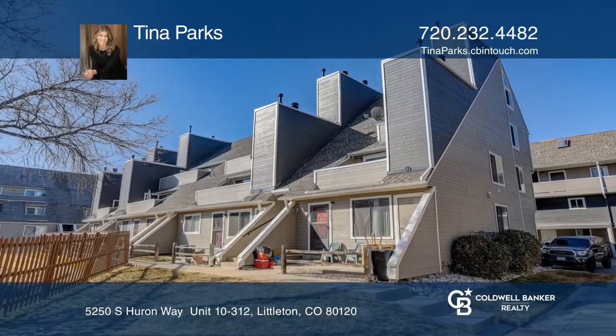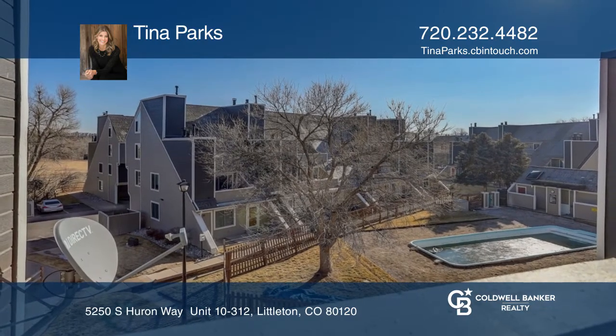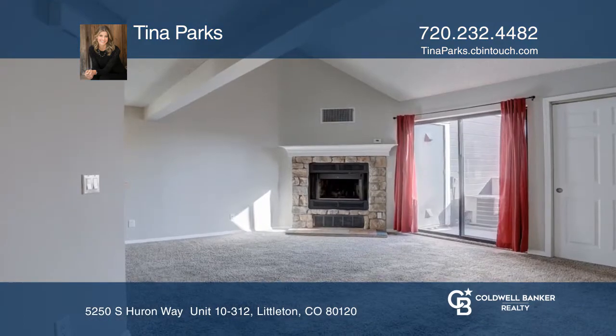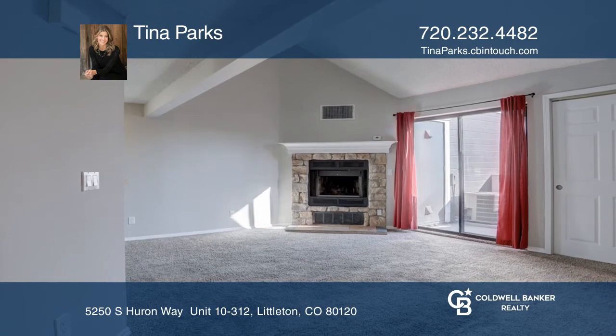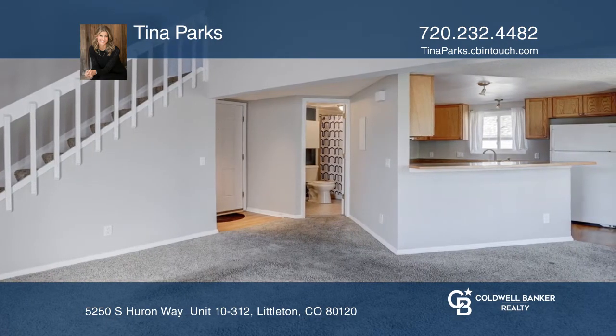This charming one-bedroom, one-bath end unit condo backs to Big Dry Creek Trail and Progress Park. Enjoy the open floor plan with vaulted ceilings, plenty of natural light, and a balcony that overlooks the pool and Big Dry Creek open space.